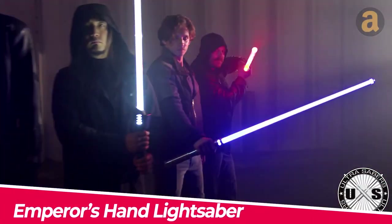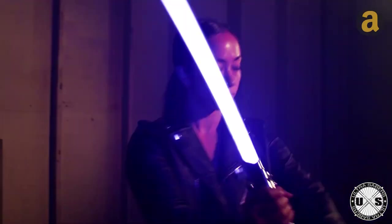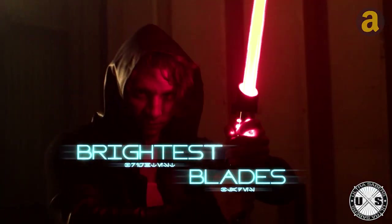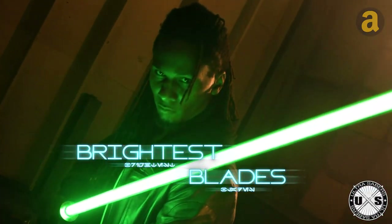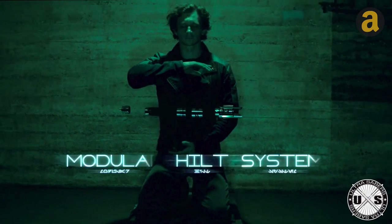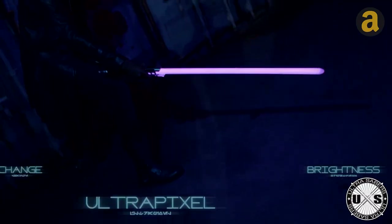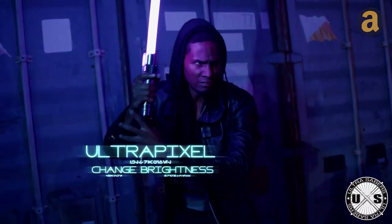Emperor's Hand — the Emperor's Hand lightsaber is now available for everyone, and it is not just a decorative model — it is designed for actual intergalactic duels. The saber is equipped with a shatterproof polycarbonate blade and an aerospace-grade aluminum hilt. The standard version does not come with a sound card, but you can purchase it separately to customize lighting and sound effects.